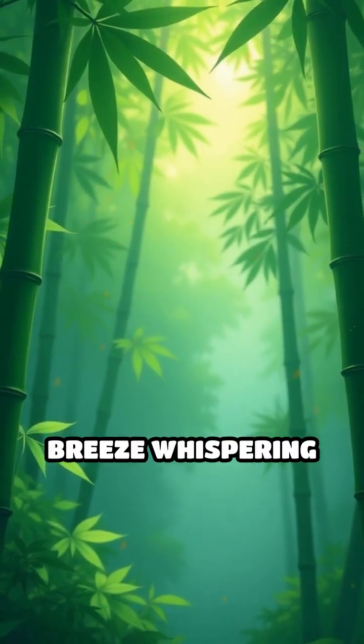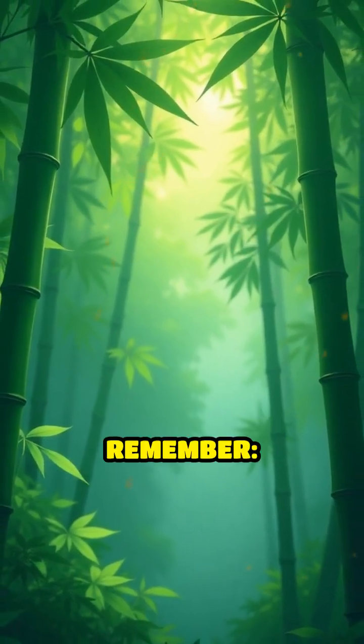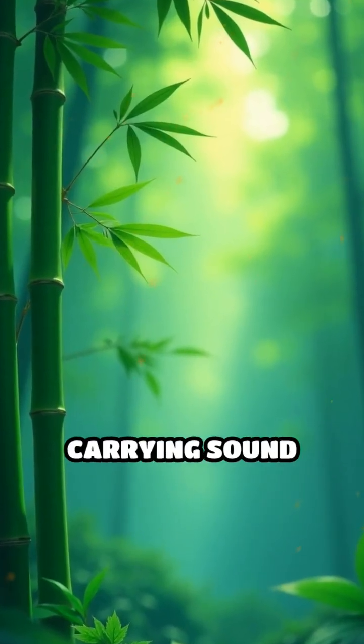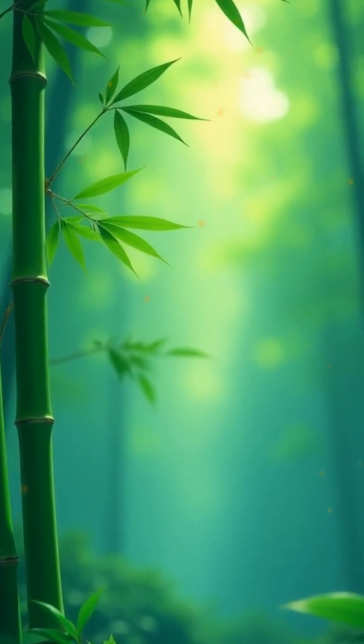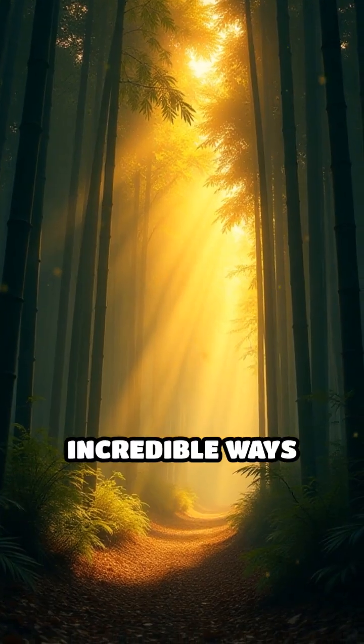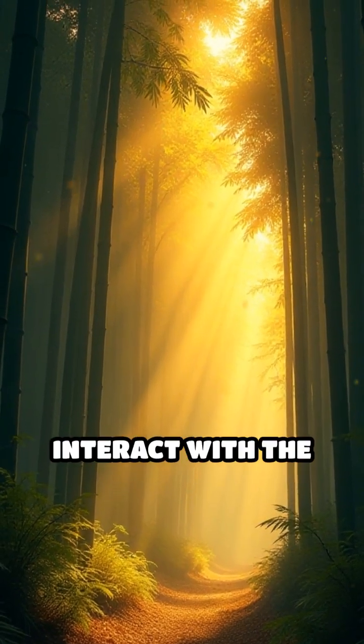The next time you hear a gentle breeze whispering through bamboo, remember: you're witnessing one of nature's most elegant solutions for carrying sound across great distances. Bamboo's hollow design isn't just beautiful — it's a testament to the incredible ways plants have evolved to interact with the world.